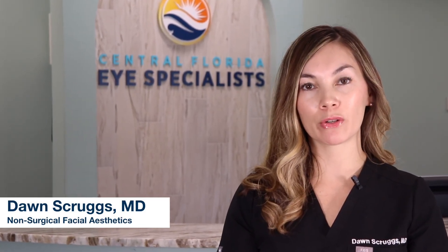Hi, I'm Dr. Dawn Scruggs and I perform the non-surgical aesthetic treatments here, which includes Botox, dermal fillers, and CO2 laser skin rejuvenation.